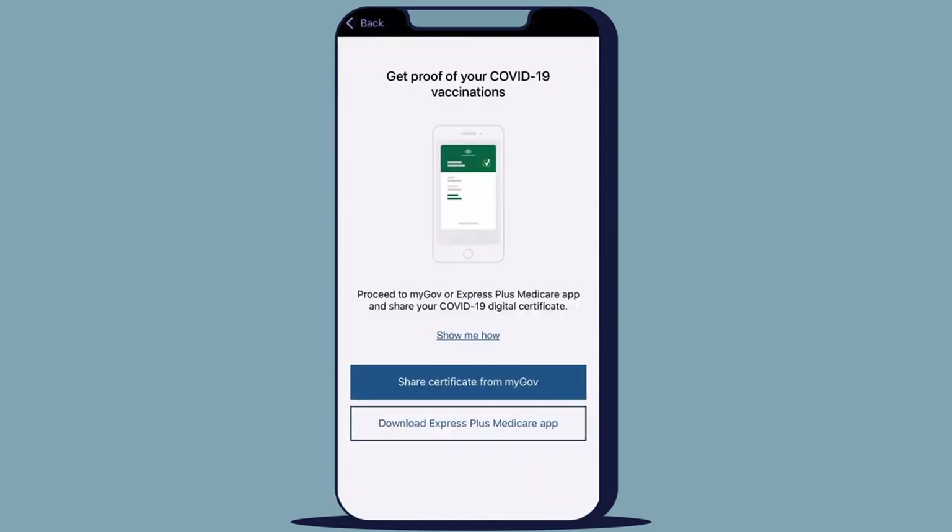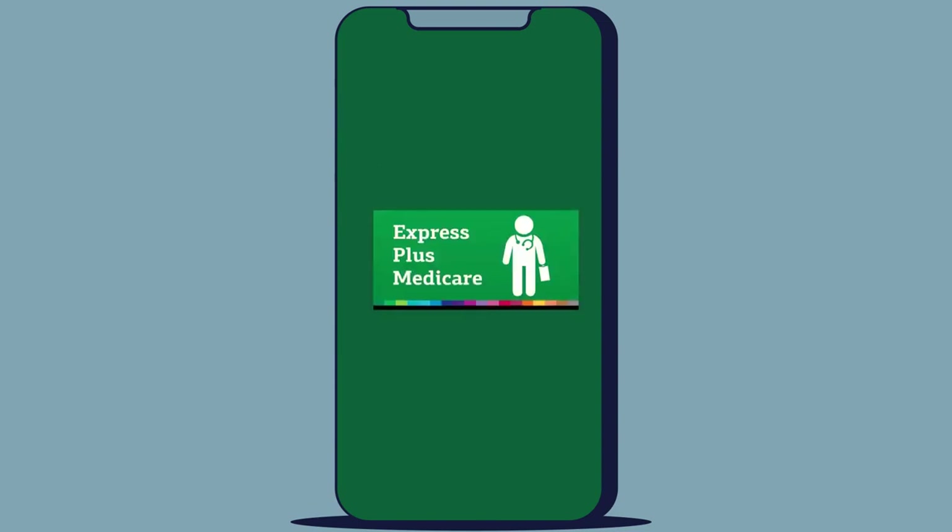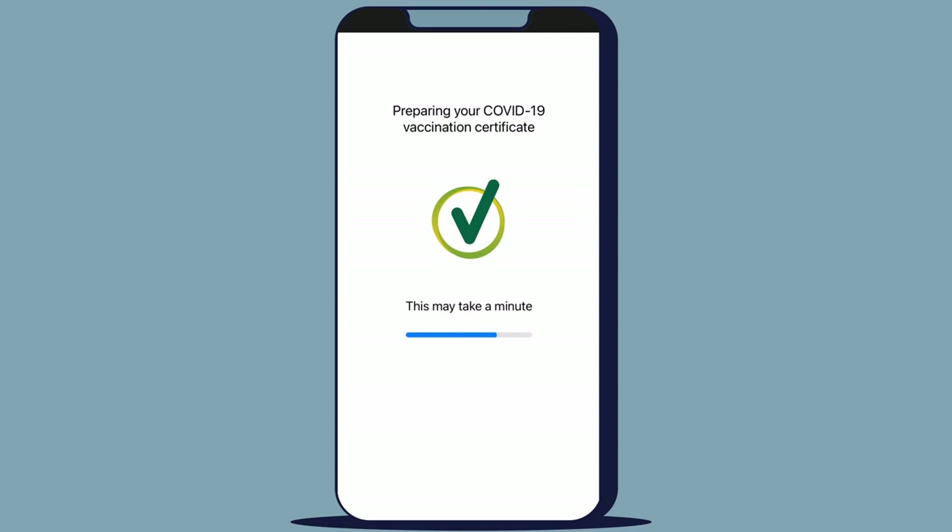To help protect your information, you may need to verify your identity by linking your Medicare card. Select one of the available methods to share your COVID-19 digital certificate. If you select Share Certificate from MyGov, a browser will open and take you to the MyGov page to share your certificate with MySAGov. You also have the option to share your certificate using the Express Plus Medicare mobile app. Follow the prompts to attach your COVID-19 vaccination certificate.